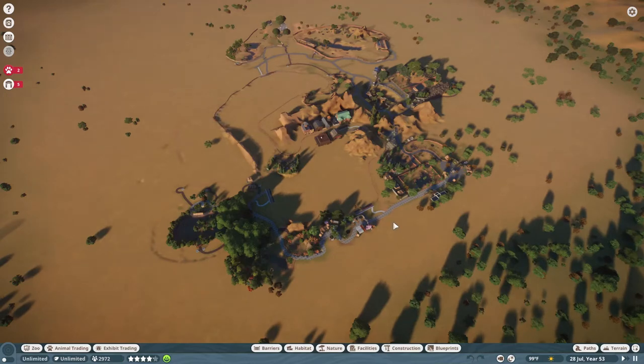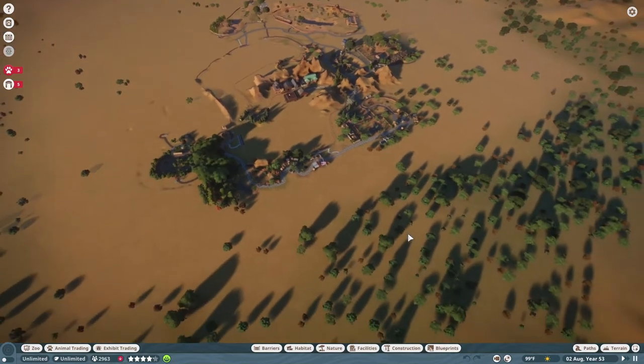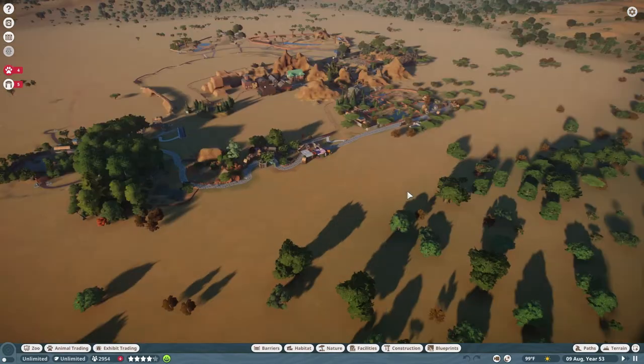Hello everybody and welcome back to Planet Zoo. From this vantage point you can tell that our zoo is growing quite a bit, and we do have a couple of new animals today that I wanted to share, so without further ado let's get started. If you're enjoying the series please subscribe — it lets me know that you'd like me to continue with more of Planet Zoo.